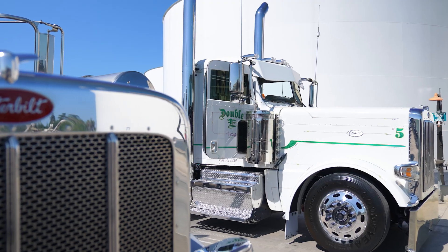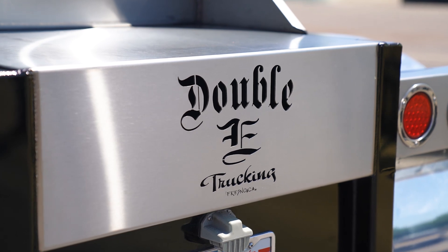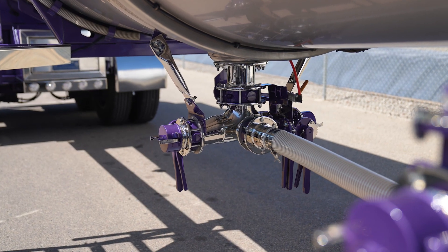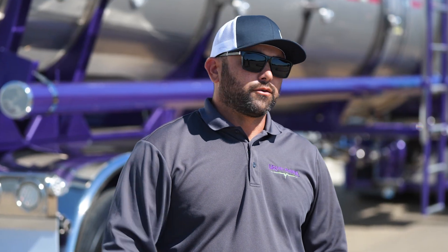They're a great product. They will spec a tank out to you to exactly how you want it. Some of our tanks we have the back ends cut out that say Double E Trucking. We have anywhere from custom plumbing done to custom light bars in the back. So it really — it's endless what they could do for you.